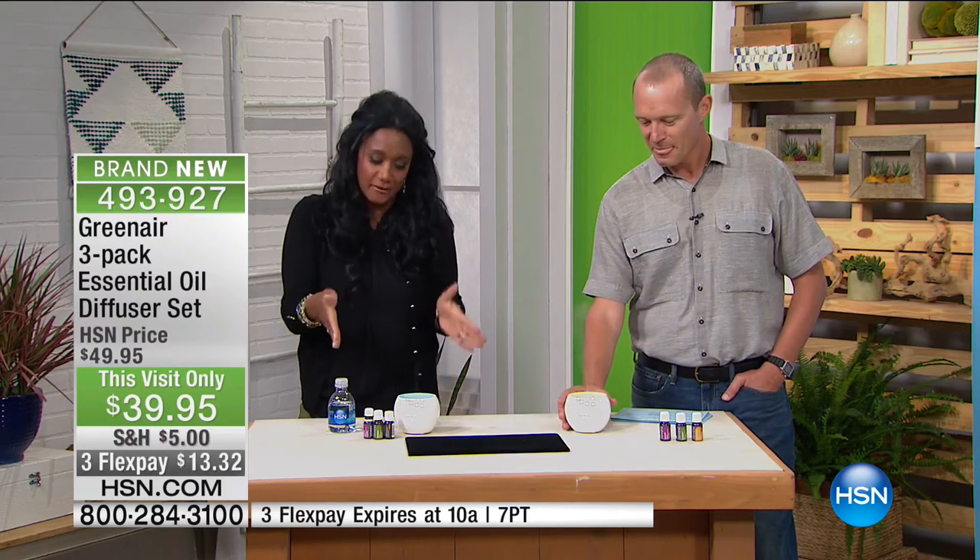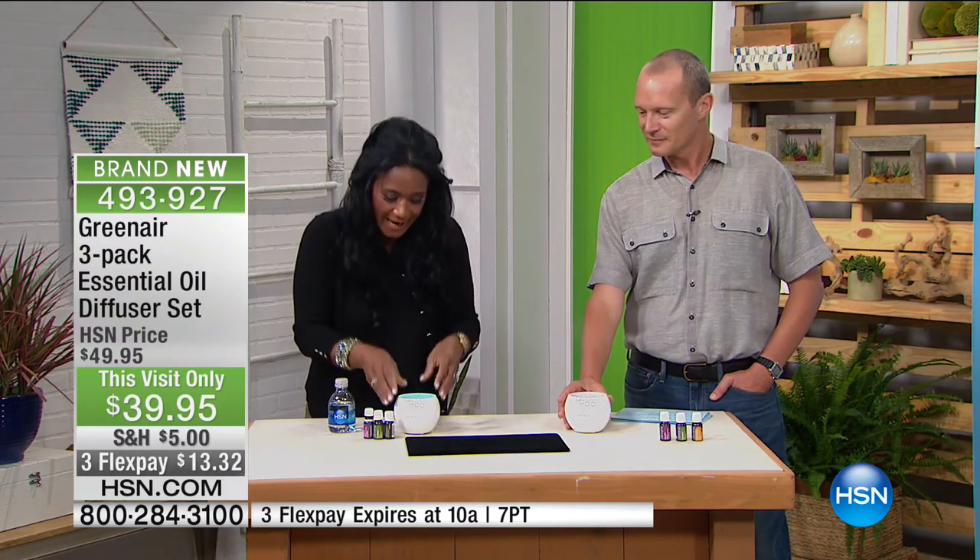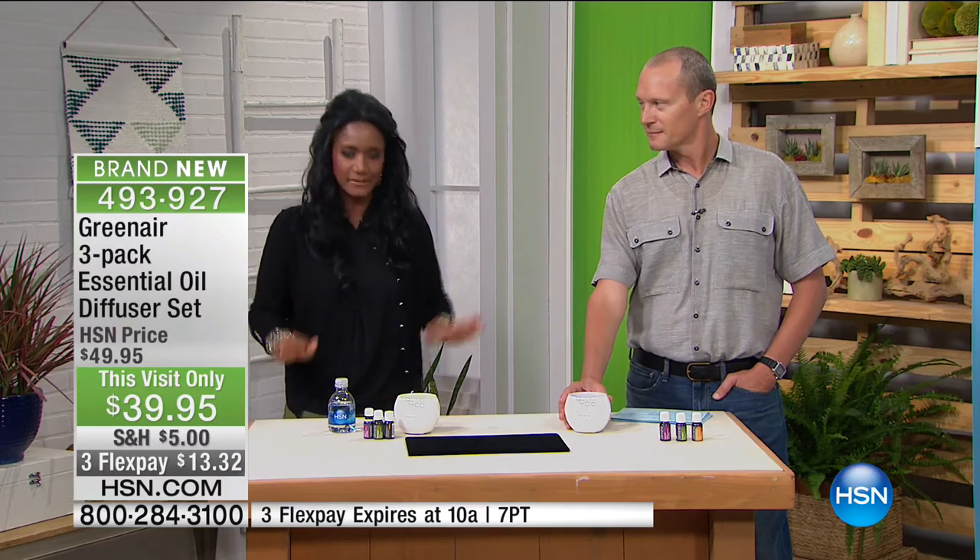Congratulations if you get one — get to the website and put in your review at hsn.com. This is the configuration of forever: three bottles, the unit, USB. You're going to love this. 400 square feet of beautiful ambience, inviting you and your guests as they walk into the home.